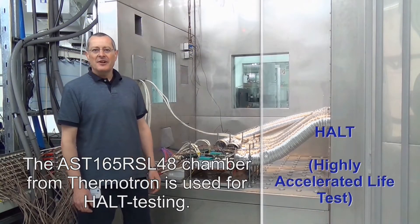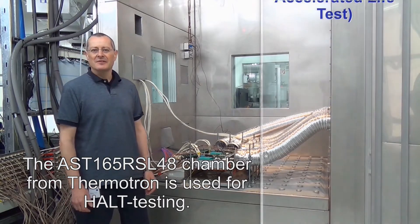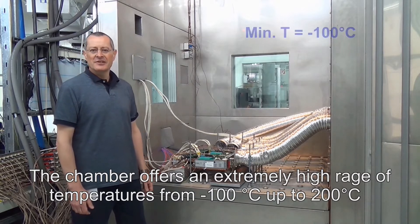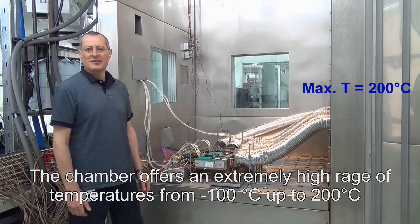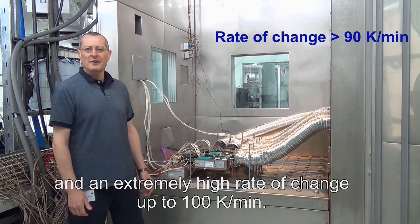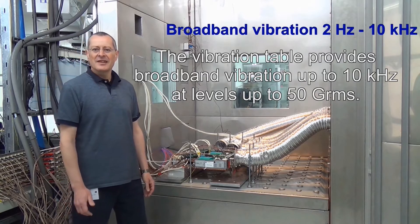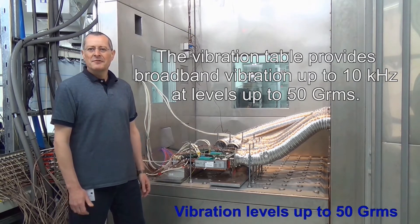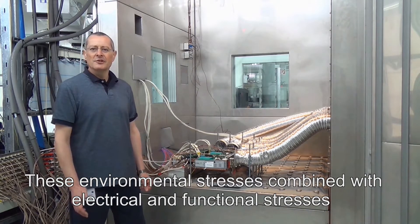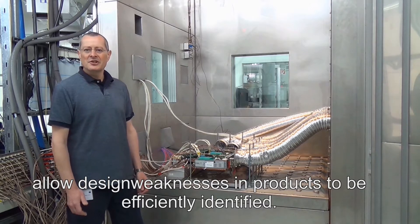The AST-165 RSL48 chamber from Thermatron is used for HALT testing. The chamber offers an extremely high range of temperatures from minus 100 degrees centigrade up to plus 200 degrees centigrade, and an extremely high rate of change up to 100 Kelvin per minute. The vibration table provides broadband vibration up to 10 kHz at levels of up to 50 G's RMS.